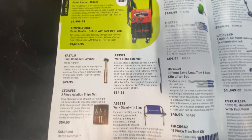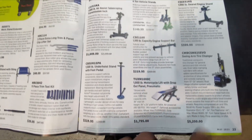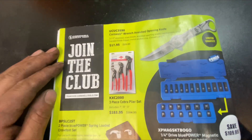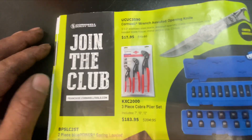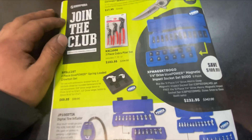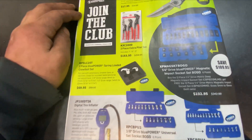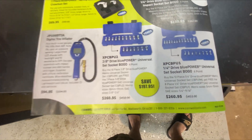Nothing too crazy. Shop equipment and that's about it for the main catalog. Cornwell loves their knives — Nipex, however you want to call it. $183 for a three-piece Cobra pliers set. More BOGOs.